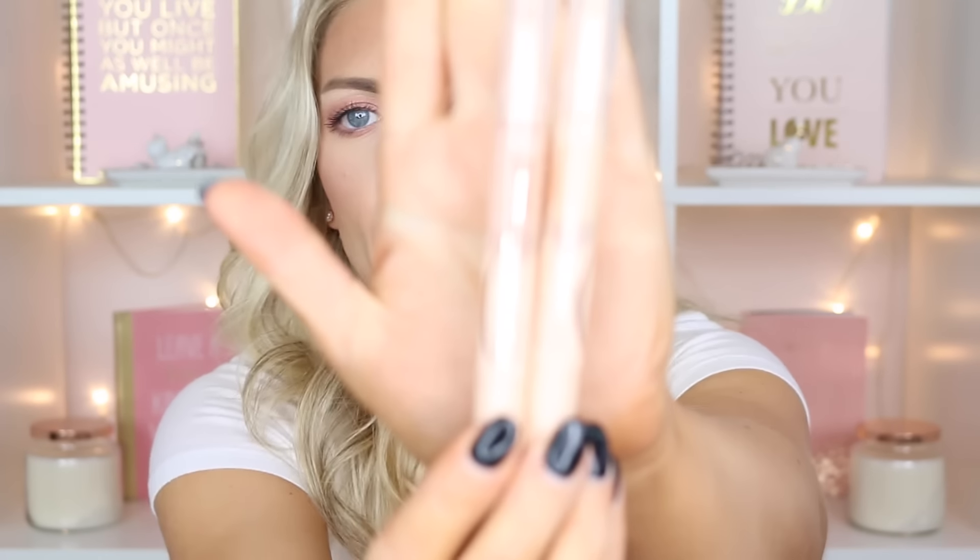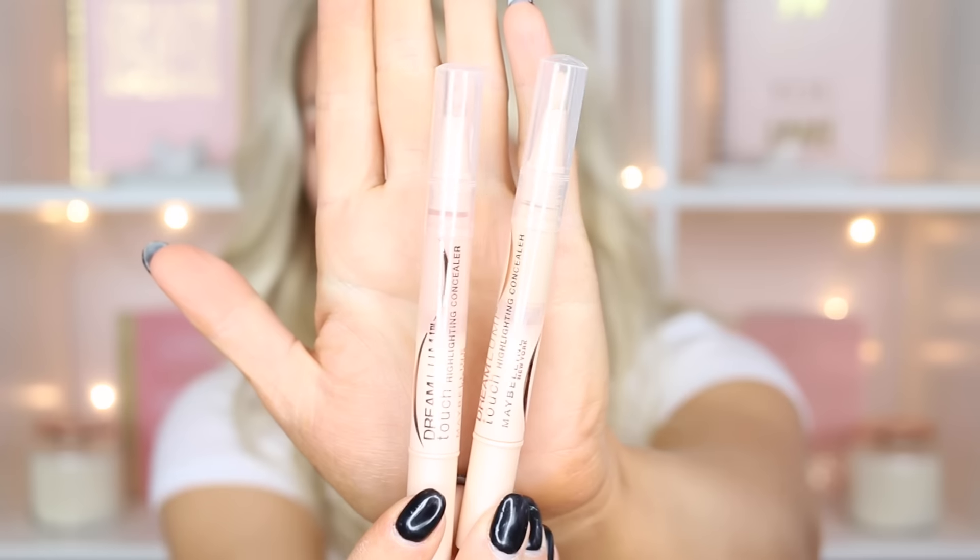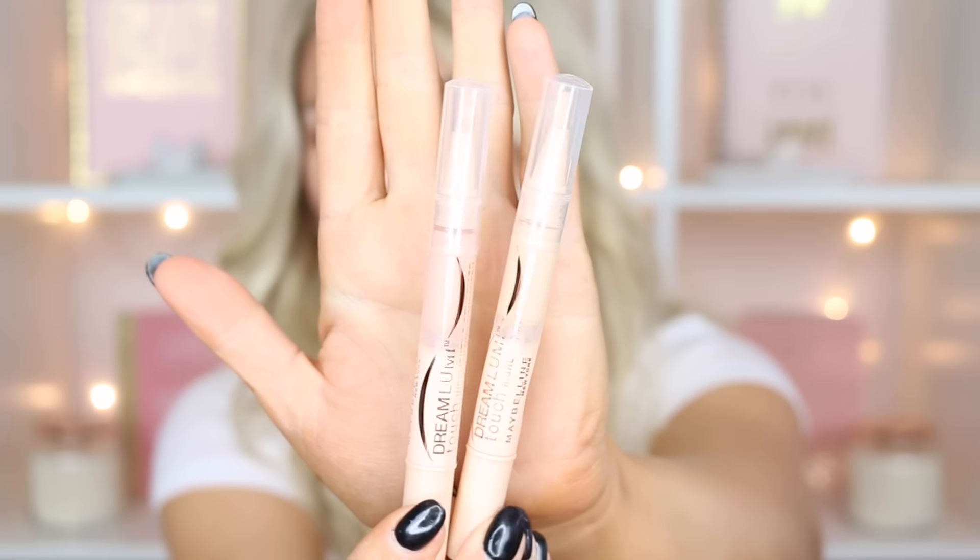The next thing I picked up were the Maybelline Dream Lumi Touch Highlighting Concealers. I got two shades — one is more of a brightening shade called Radiant, and then one is the actual concealer called Ivory, and I do have those on today. So far I think they're actually quite nice. I'm going to have to keep playing with them alongside another foundation I'm used to, but I'll definitely keep you guys updated. These were $6.49, so a very good price. Maybelline tends to keep their prices pretty down, which is good.